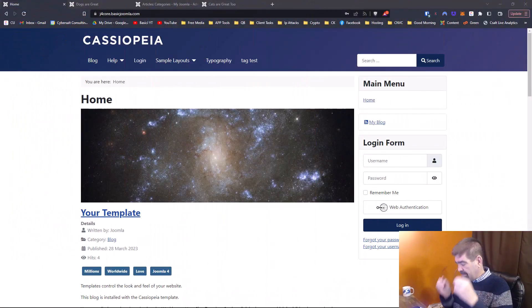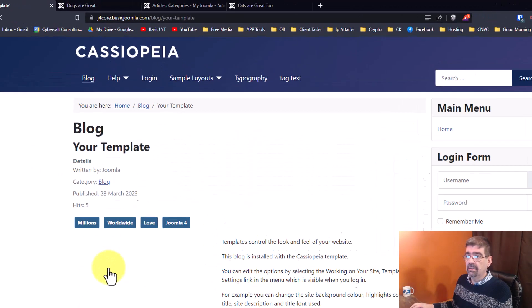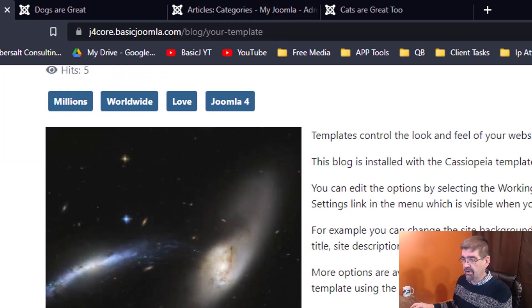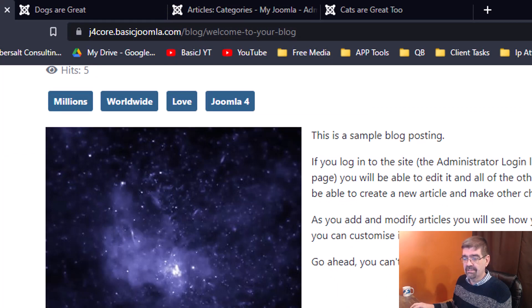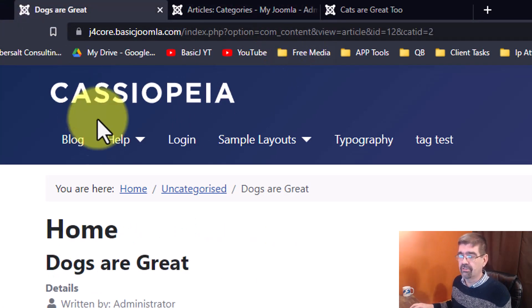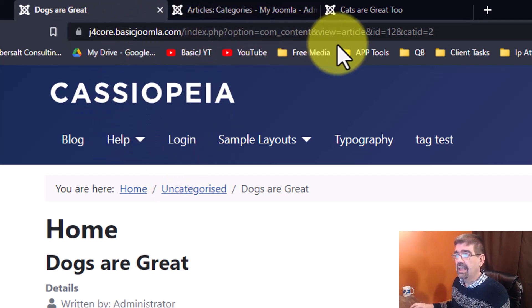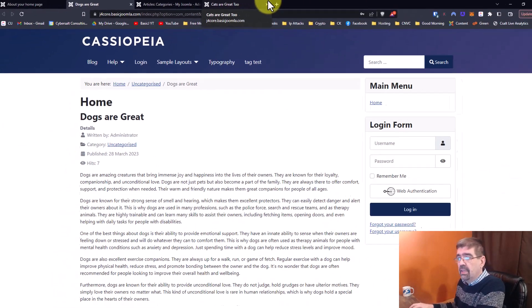Okay, let's turn our attention to the screen and get right to it. I have a very plain basic Joomla install here. If I click on this article, look at the URL — it's search engine friendly. I've turned that on for the site. Even this post, 'Welcome to your blog,' has an SEF URL. But I've added an article called 'Dogs Are Great' — ChatGPT helped me with this — and assigned it to the uncategorized category. Look up here: it's not an SEF URL. It's not search engine friendly. Why is that?